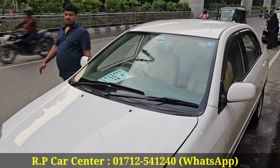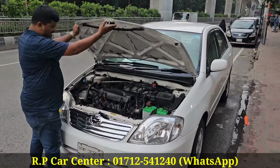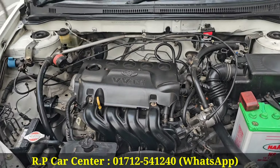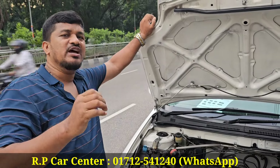Is it a 2000 model? This is a 2002 model. The engine has VVTI. The engine has 1500cc and 1300cc.